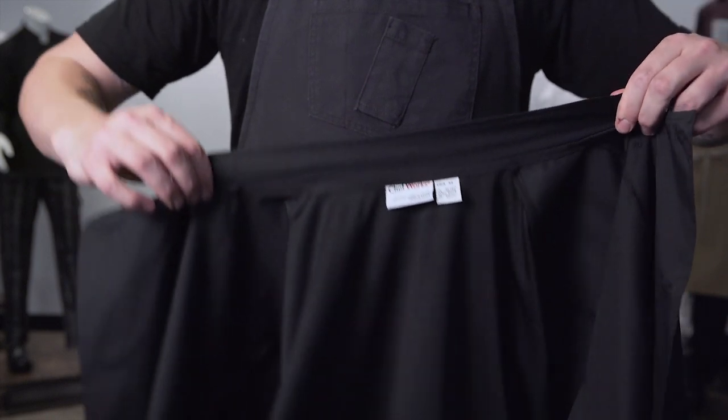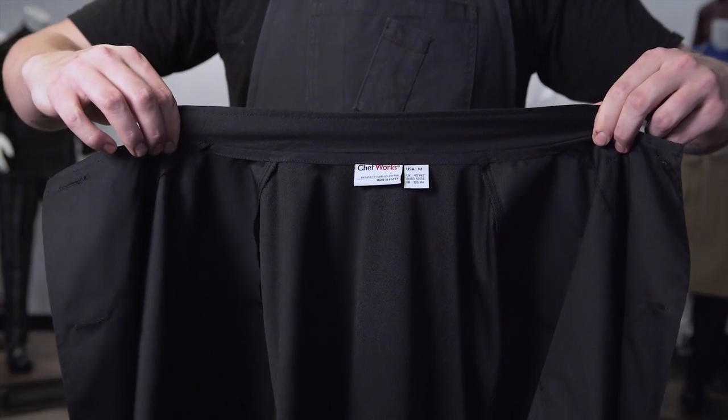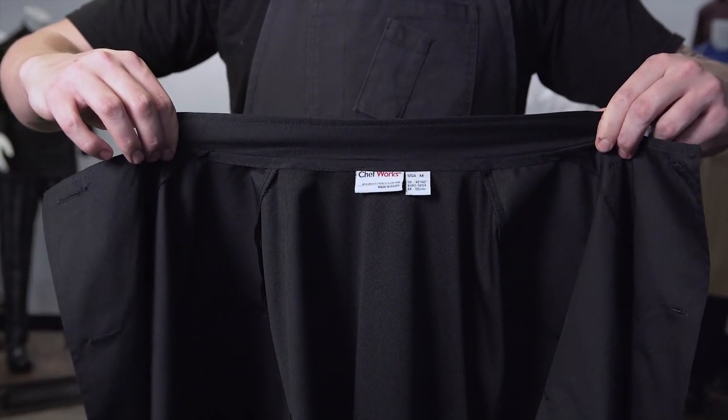Our 65/35 poly cotton blend supports longevity and ease of wearing. This coat is home washing machine friendly and requires minimum aftercare. Our smooth collar finish is designed to protect the neck as well as provide comfort to the wearer by reducing any scratchy tag irritants.